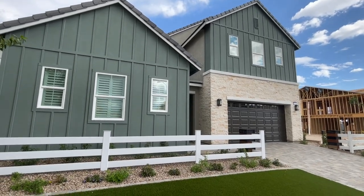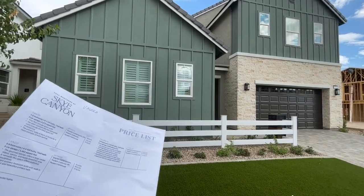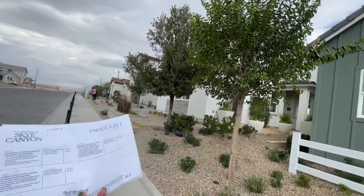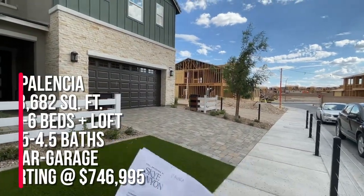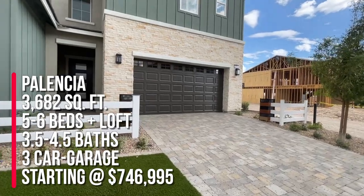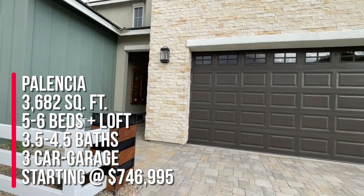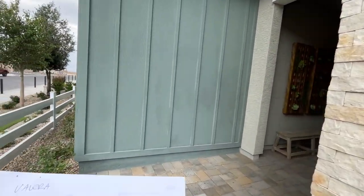Today we are looking at the Valera. Now in Sky Canyon you have three different exterior options: the farmhouse, the modern farmhouse, the modern craftsman, and the Spanish contemporary. This is the modern farmhouse, and this model is the Palencia — 3,682 square feet, five to six beds, three to four full baths and a half bath, and a three-car garage.